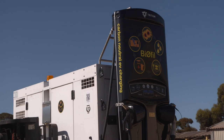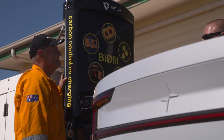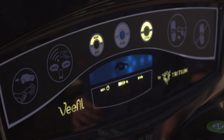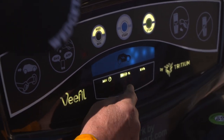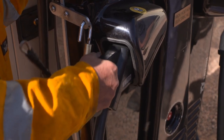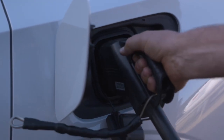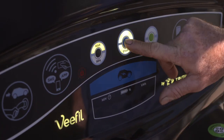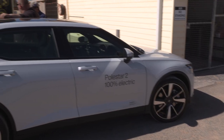Biofil runs on waste fryer oil. The canola plants take the CO2 and the sunlight to make the oil. The oil gets used for commercial purposes — frying chips — then becomes a waste product. Biofil takes the energy from that waste oil, puts the CO2 back where it came from, and puts the energy into the car. It's an example of net zero — no incremental impact on the environment.